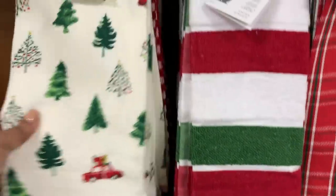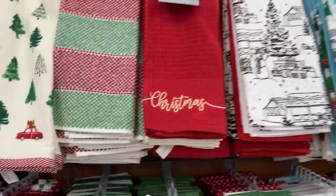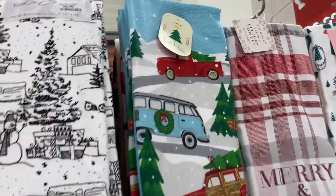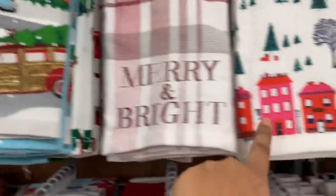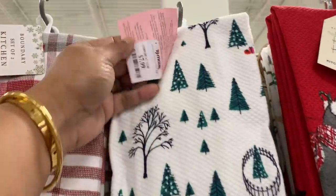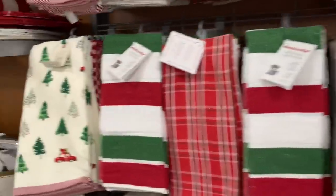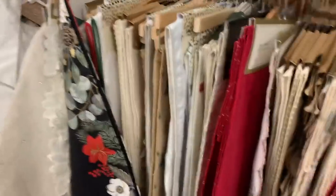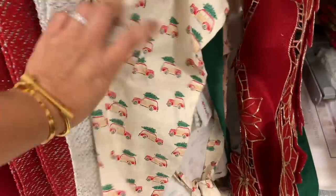These are the tablecloths — they had lots of them. And then they also had lots and lots of kitchen towels. This one right here is really cute with the truck and the different vehicles. This one — love. I'm telling you, I've told you before, I love anything with the row of houses, and that one is really nice. And it was Kate Spade, so very nice.